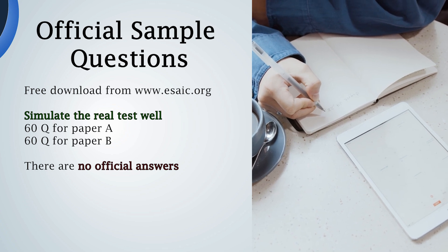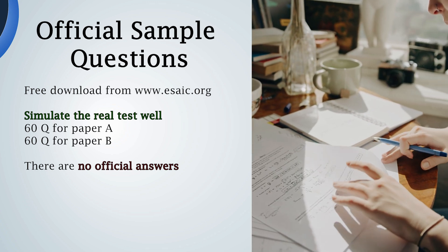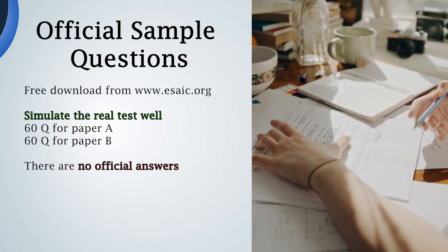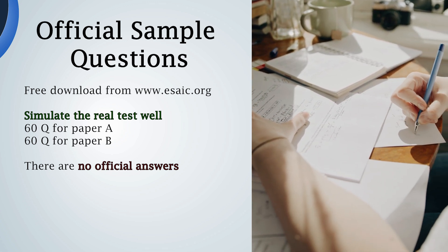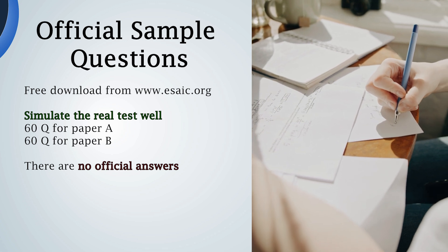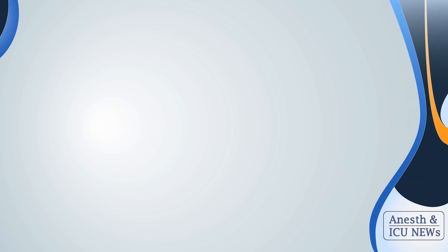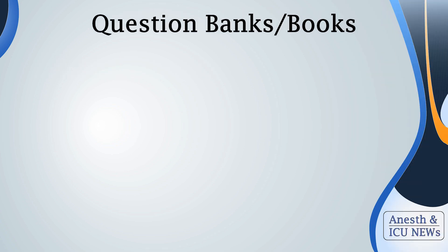The disadvantage is that the official sample questions have no official right answers, so it is up to you or your senior colleagues to try your best to answer them. Secondly, if a sample question asks about, for example, the function of the carotid bodies, reading more about that topic is a smart decision, as they can ask a very similar question from the same area.